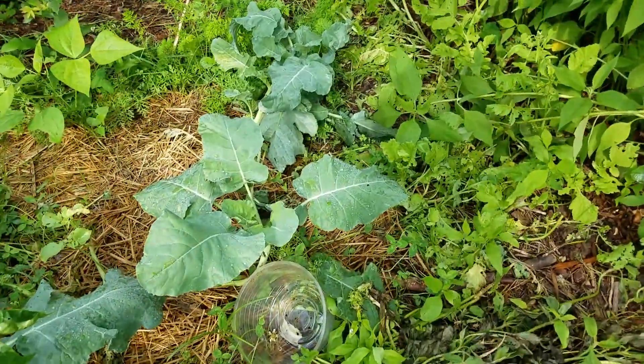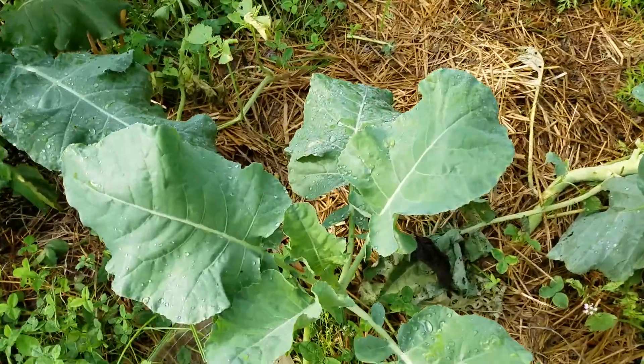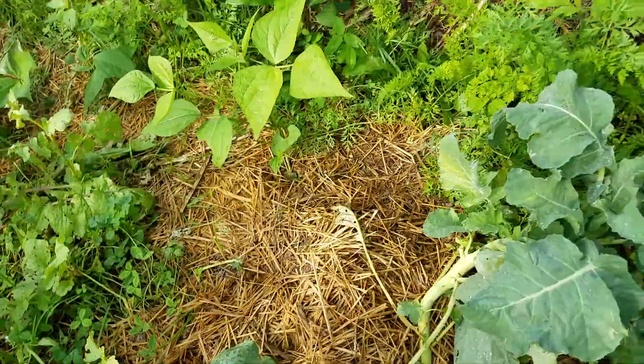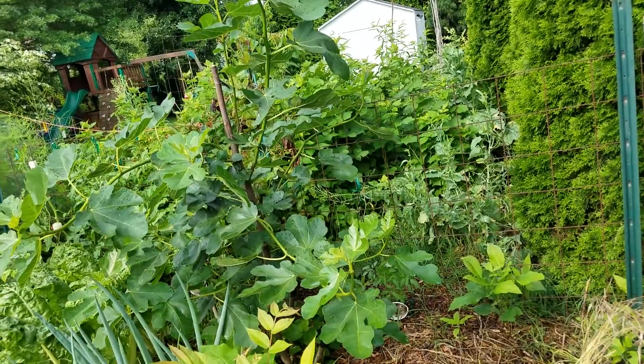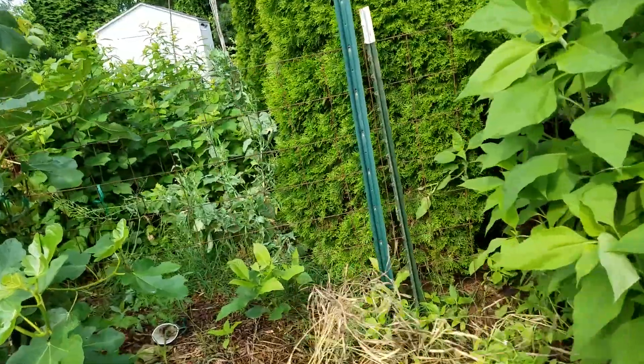There's some broccoli that I winter-sowed — it's not going to head yet. It better hurry up before it gets hot. There's my largest fig tree; it's already sprouting out and growing over six feet tall off the stem that made it through the winter.